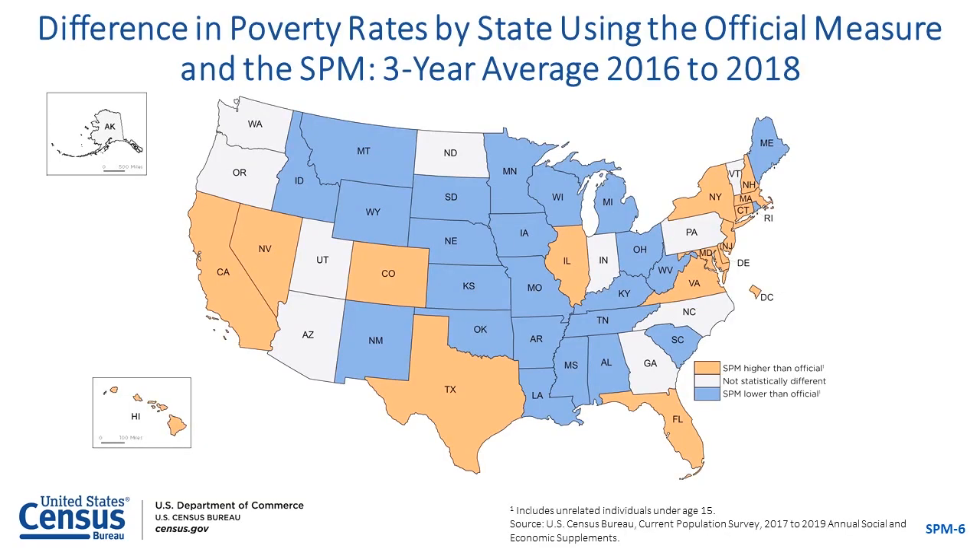While the SPM national poverty rate was higher than the official, that difference varies by geographic area. This figure shows the United States divided into three categories by state. There were 15 states plus the District of Columbia where SPM rates were higher than official — shaded orange. There were 24 states where SPM was lower than official — shaded blue. And 11 states where the differences in rates were not statistically significant — shaded gray.